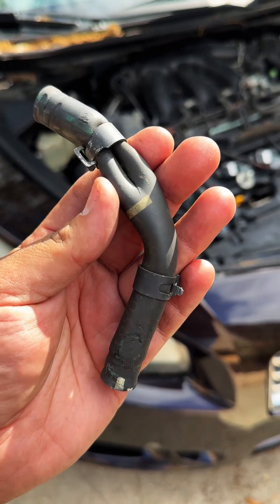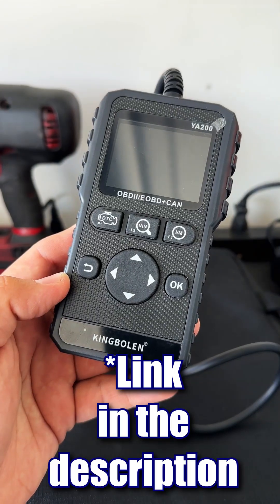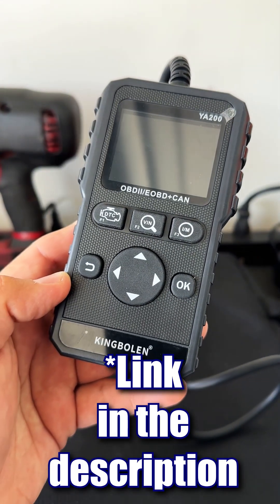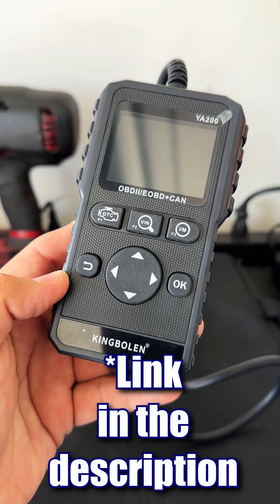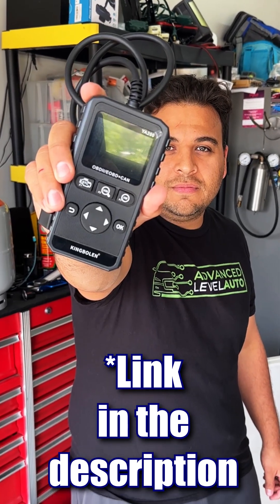After replacing the hose, the car runs great — I'm calling that a fix. If you're looking for a great affordable scan tool, the YA200 by King Bolan is definitely at the top of my list. I think anyone that works on cars or even just drives a car should have something like this.